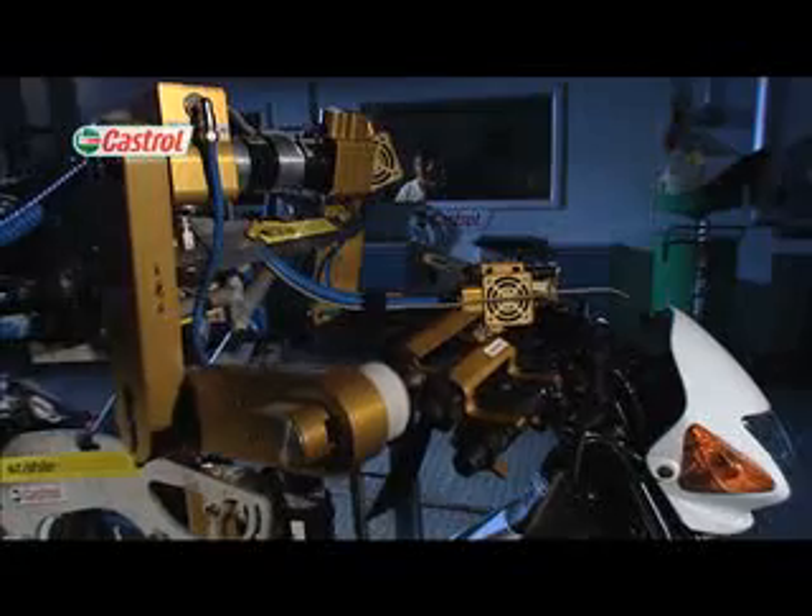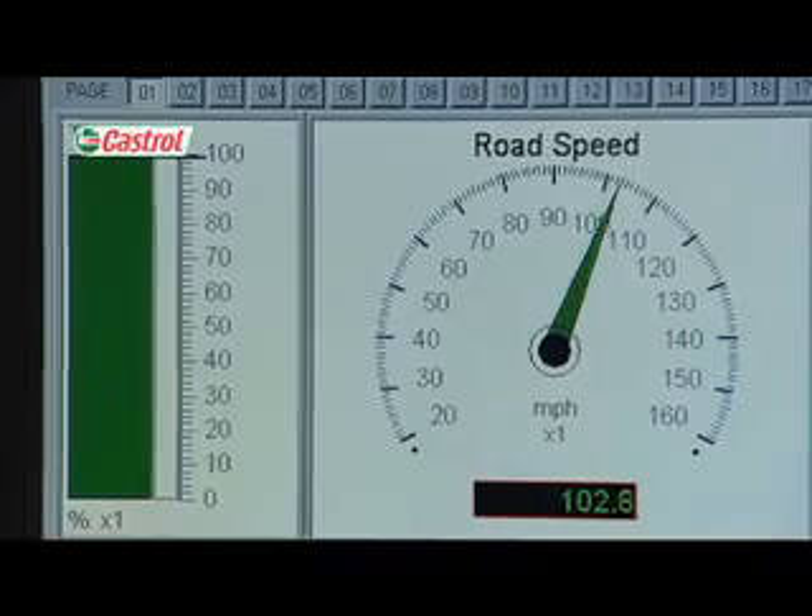Differentiated testing introduces you to Flossie, our robot rider, who takes precision riding to a whole new level in our climatic test chain.